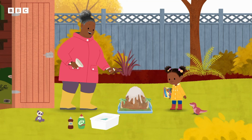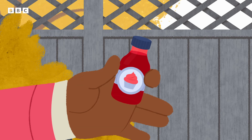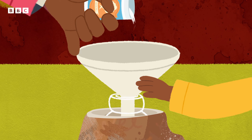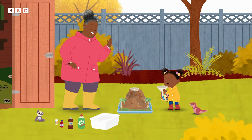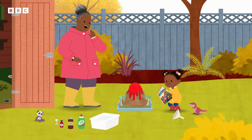The lava's the wrong colour. Ah-ha, I forgot one special ingredient. A few drops of red food colouring will do. Wait for it, wait for it — it's going to erupt again! Woo-hoo! Like the volcano in my book!